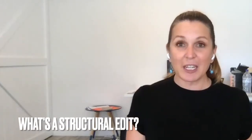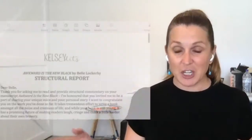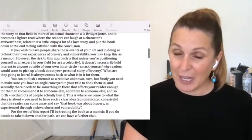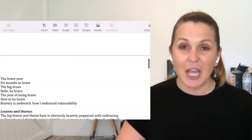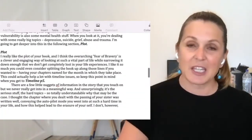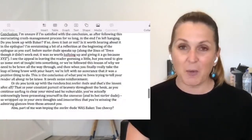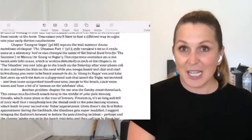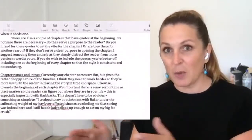A structural edit looks at the overall arc and framework of the story and the book. You get feedback on the title and whether it fits the overarching message, the chapters and how they transition and whether they make sense, and the style and genre — whether it sounds like a memoir, rom-com, or self-help — because it needs to find its place and sense of belonging.